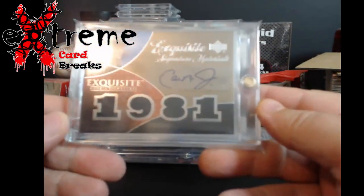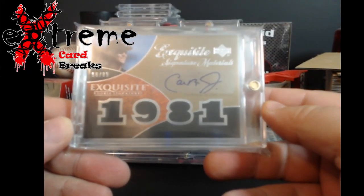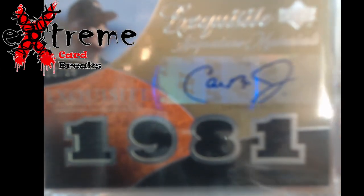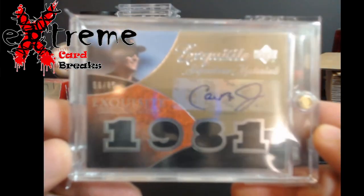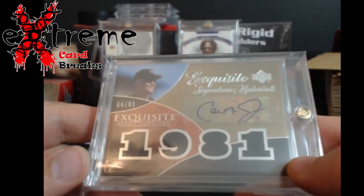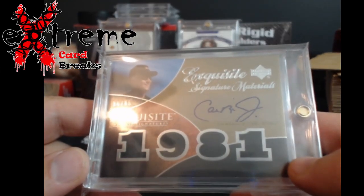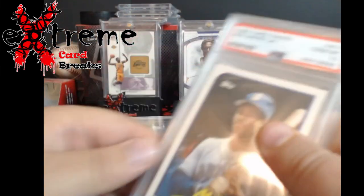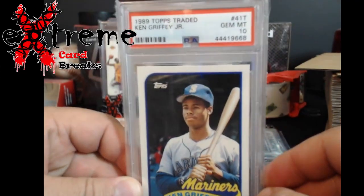Exquisite Cal Ripken - there are so many Cal Ripken, Peyton Manning, and Joe Montana autos out there, it's not even funny anymore. But this is that 85. I like the Exquisite - you got four pieces of jersey action. Sticker auto, which sucks, but it is what it is.